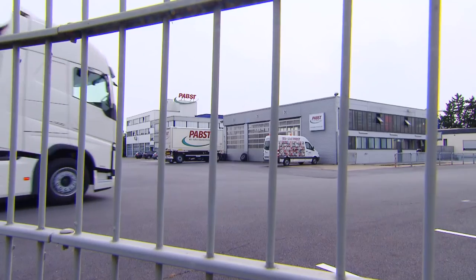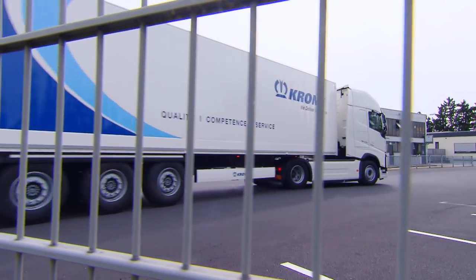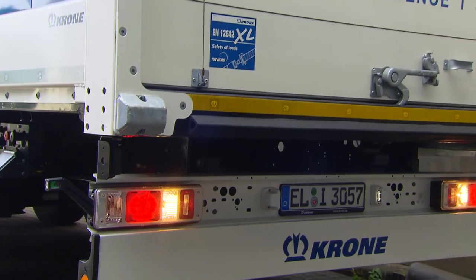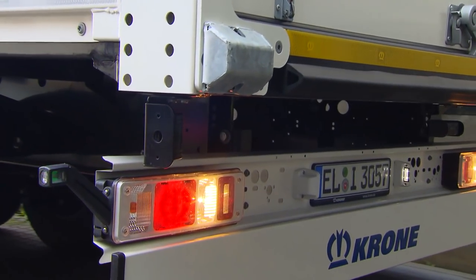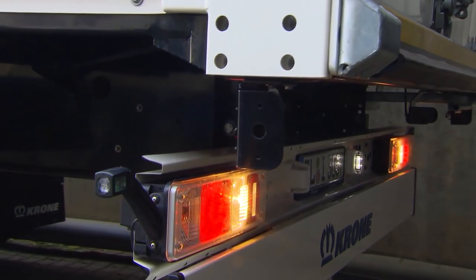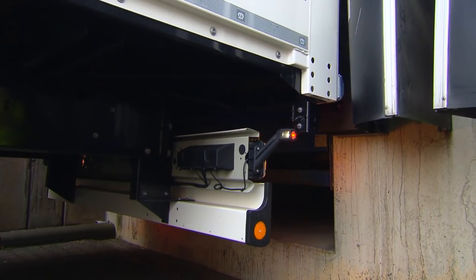An additional hallmark of the dry liner is its easy handling. Optional rear area monitoring provides assistance when reversing up to the ramp, with rear sensors measuring the distance to the loading gate. If the minimum distance is exceeded, the vehicle brakes automatically — convenient for the driver and easy on the vehicle.